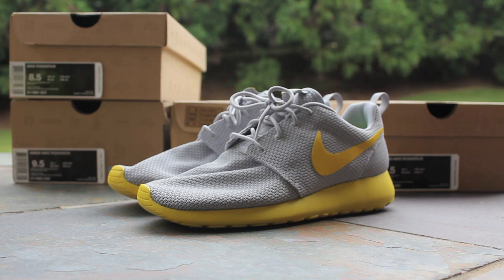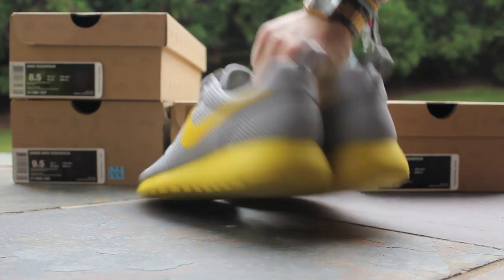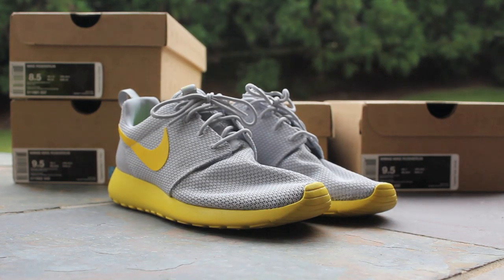Here we have the sixth colorway, the Speed Yellow colorway, which dropped on Zappos VIP. The good thing about Zappos VIP is they ship for retail and they ship next day. These released early — no Nike stores or Nike running stores got these, and they actually just dropped recently at 21 Mercer. It's got that bright wolf gray mesh upper with the Speed Yellow swoosh and the Speed Yellow midsole and outsole. I am a big fan of the bright mesh uppers, so this is one of my favorite colorways.